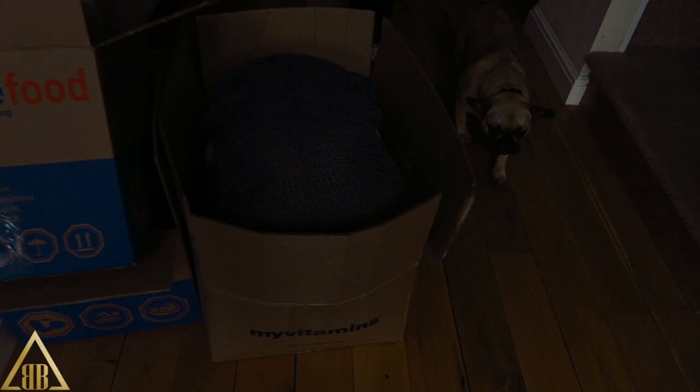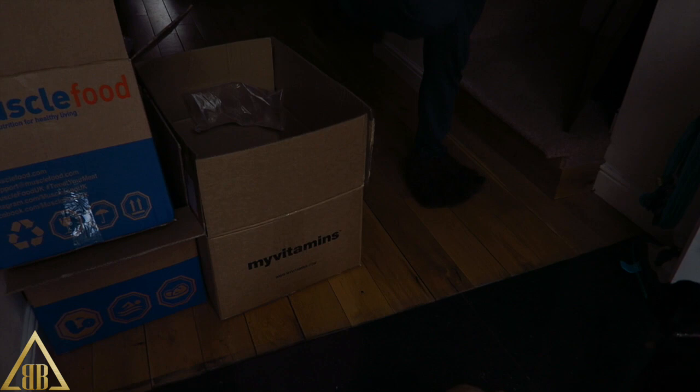Now the dogs are up. This is my life - feel sorry for me.